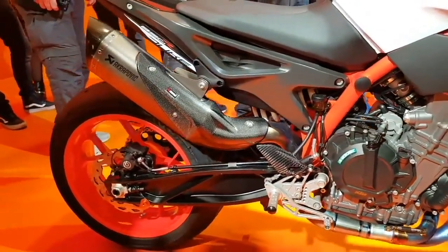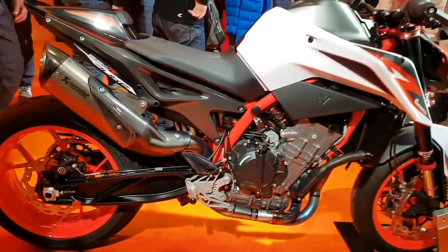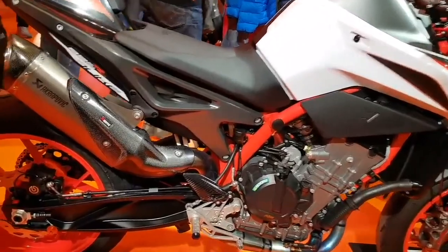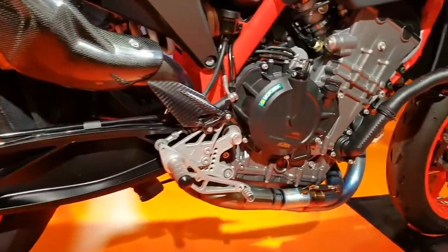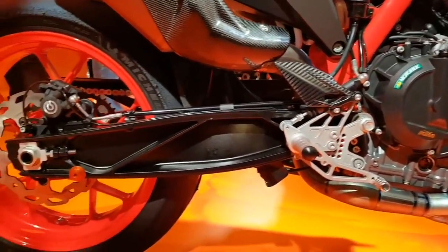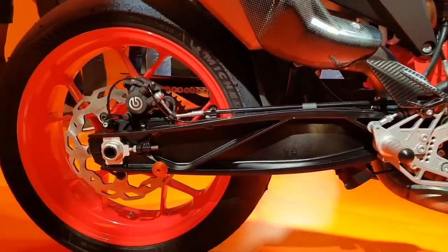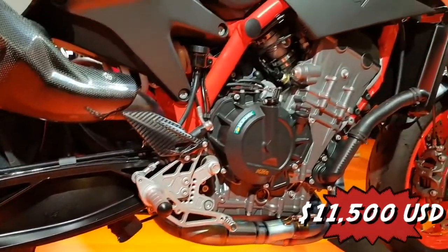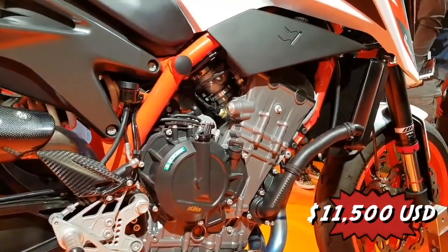With all of that, the whole motorcycle weighs just 366 pounds. To recap, everything that was mediocre about the KTM 790 Duke, the new KTM 890 Duke R replaces and enhances with premium goodies. If you want to get your hands on one of these, this bike will be available at the end of February at a price range of around $11,500.